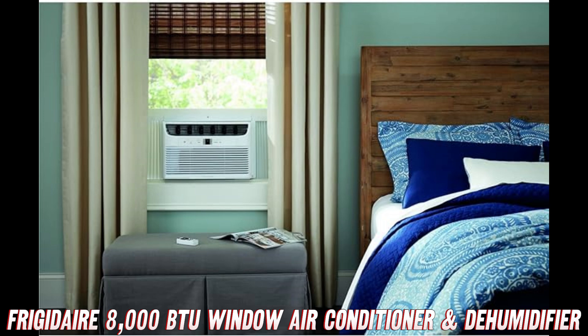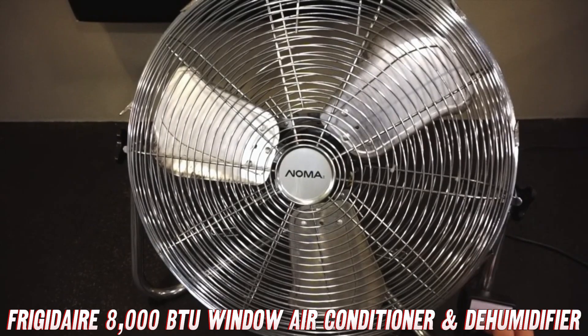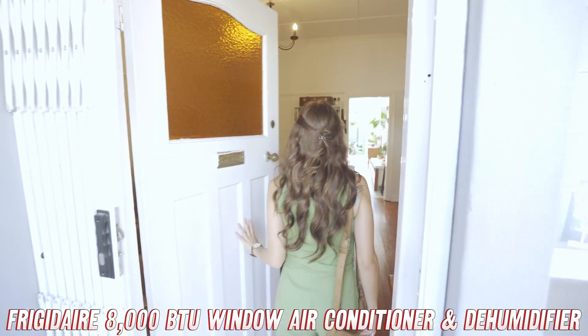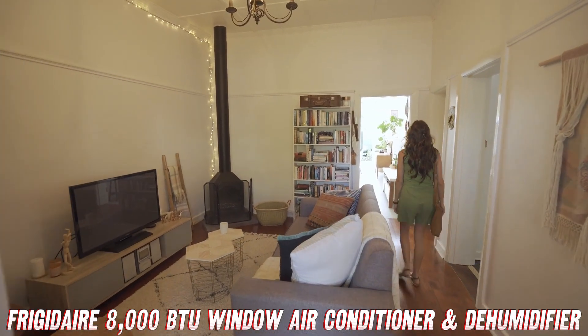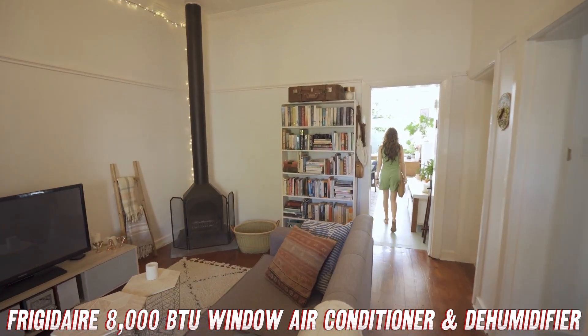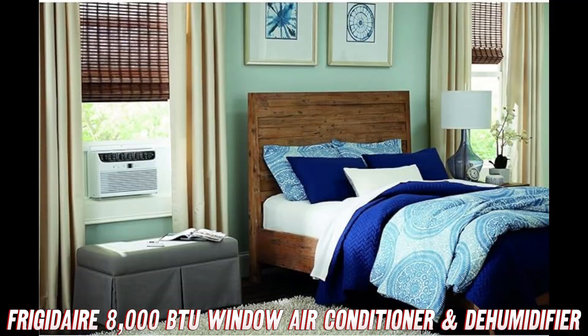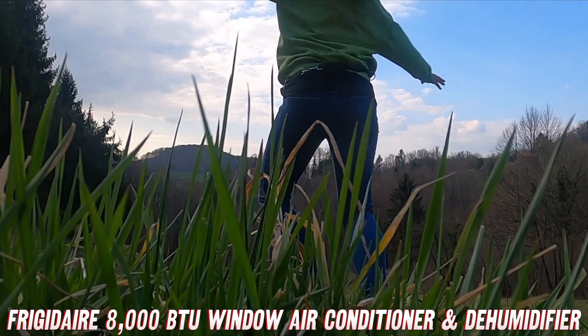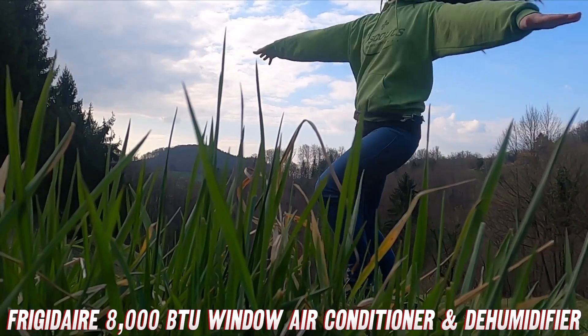Now, let's dive into some frequently asked questions. Is it loud? Nope, this unit purrs like a kitten — you'll barely even know it's there. Is it energy efficient? You bet. This Frigidaire unit is designed to keep your energy bills in check while keeping you cool as a cucumber. Is installation a nightmare? Not at all. This window-mounted unit is a breeze to set up, even for the DIY-challenged among us. Does it come in other colors? Sadly, no. But with its sleek white design, it'll blend in seamlessly with any decor.